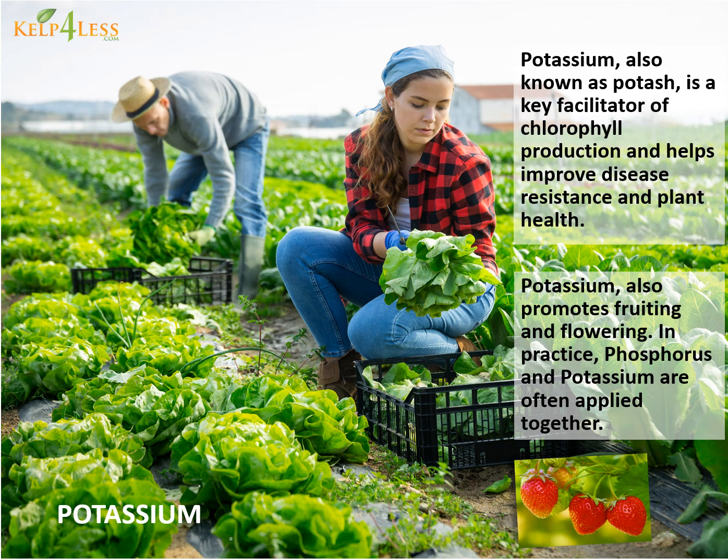Potassium, also known as potash, is a key facilitator of chlorophyll production and helps improve disease resistance and plant health. Potassium also promotes fruiting and flowering. In practice, phosphorus and potassium are often applied together.